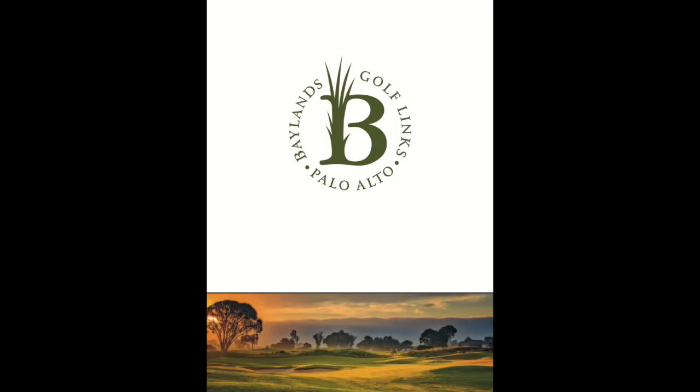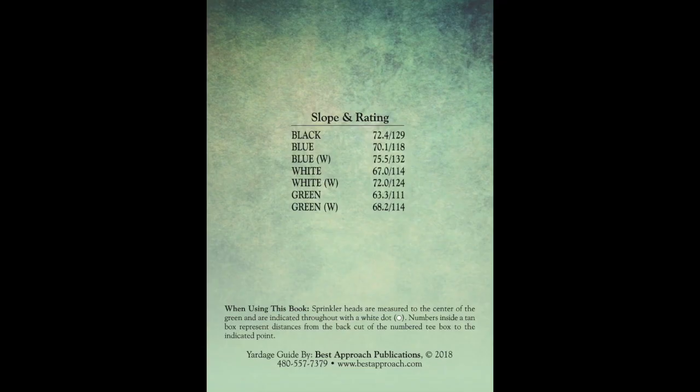Hey YouTube, thanks for checking out my very first golf-related video. We are playing at Baylands Golf Course in Palo Alto, California.